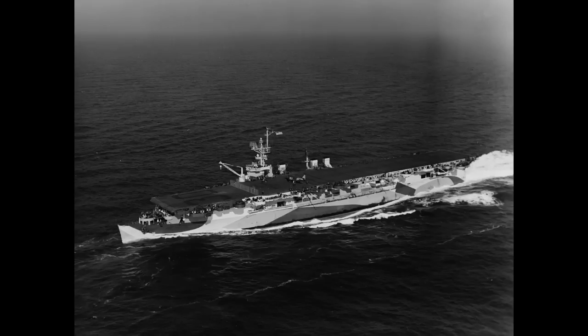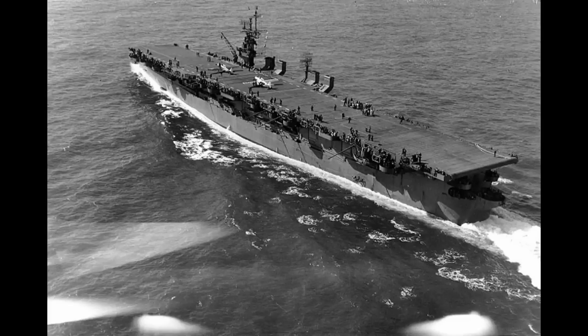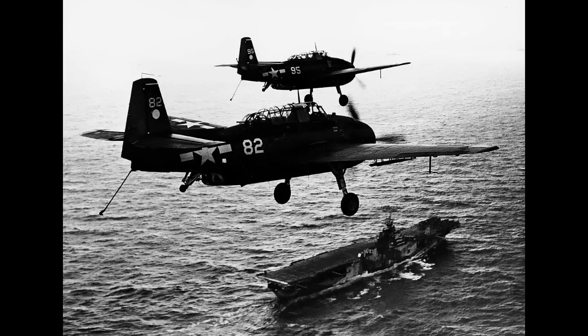A couple pertinent examples, chosen at random from the respective classes. First off, USS Langley, CVL-27: she was laid down on April 11, 1942, entered the water about a year later on May 22, 1943, and was commissioned in August of the same year — a pretty fast turnaround. But look at USS Hornet, CV-12: she was laid down on August 3, 1942, launched almost exactly a year later on August 30, 1943, and commissioned on November 23, 1943.